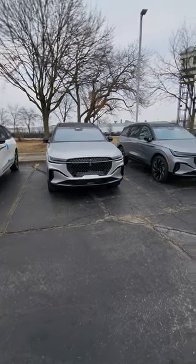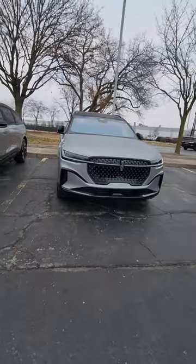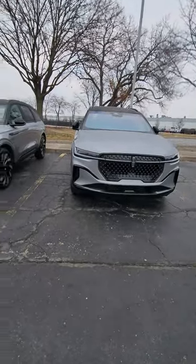We got the brand new Lincoln Nautilus here, and we got a couple of them now. They have a brand new design going for more of an elegant, in-your-face luxury.